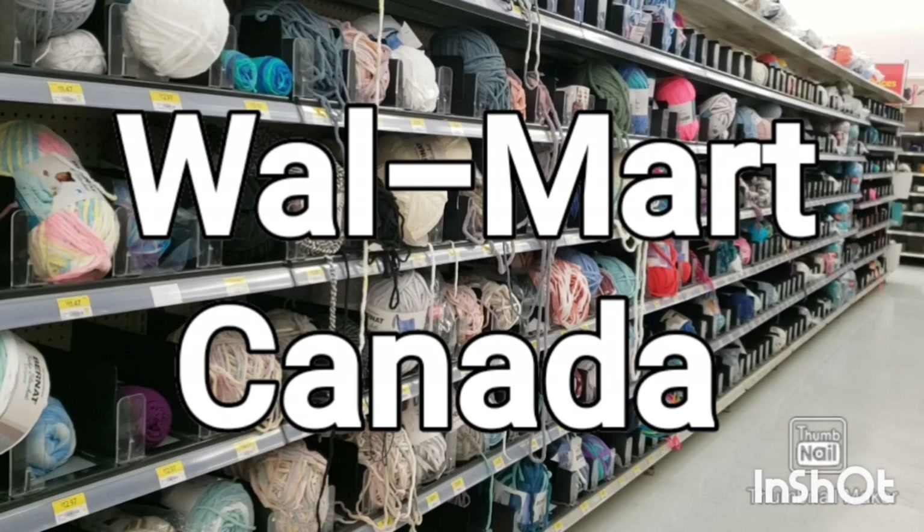Hi everyone, it's Darla from Crafty Yarn. Today we're going to take a look at the Walmart in the St. Vitale area of Winnipeg, Manitoba, Canada. We're going to check out their yarn. I normally go to the St. James area Walmart, but we took a little detour on Saturday. Let's check out what yarn they have here that they don't have at the St. James store.